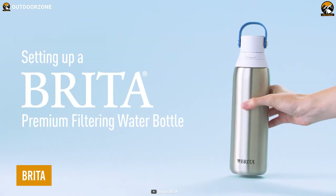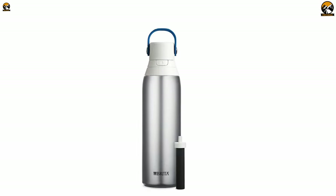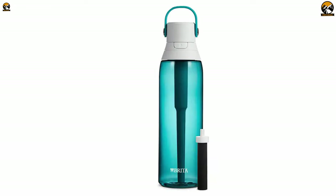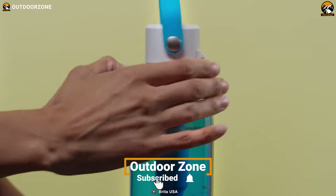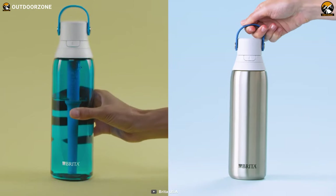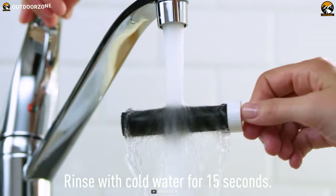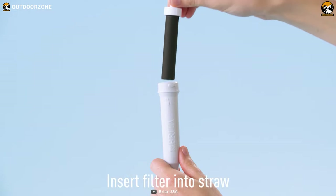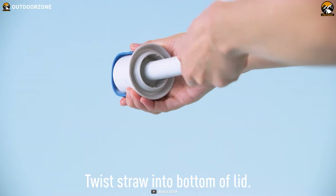The Brita Premium Filtering Water Bottle looks like a water bottle too, but its price tag won't make anyone break the bank. This water filter bottle rocks a premium outlook, featuring the simplest filtration method to deliver clean water in no time. Multiple color and size options let anyone reflect their own preference, while interchangeable filters make it a versatile one to carry on any backpacking or camping trip.